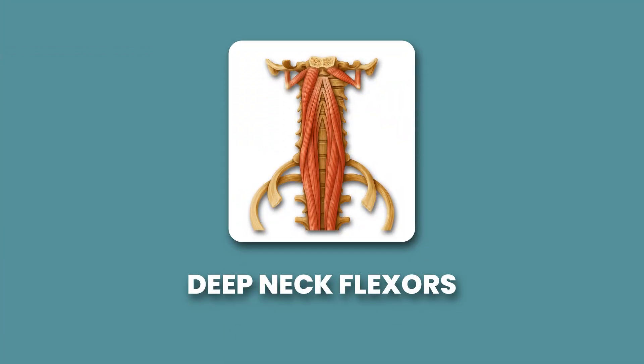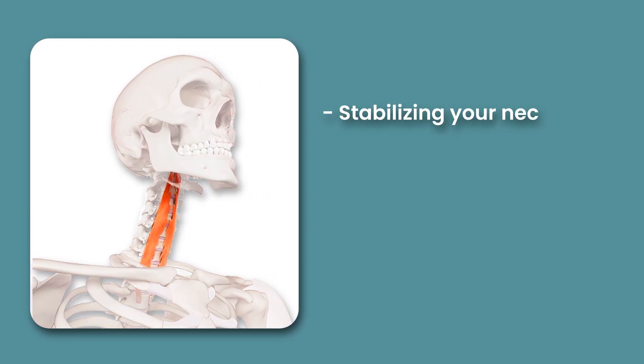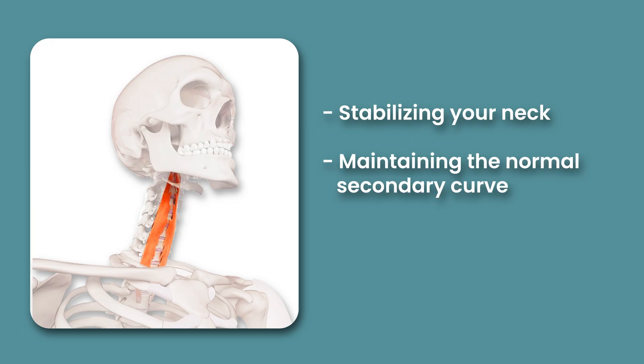The muscles I'm talking about are collectively known as the deep neck flexors, and they're located right up against the front of your cervical spine. They're responsible for stabilizing your neck, maintaining the normal secondary curve, and keeping you upright. Basically, it's these muscles' job to make sure that your neck functions the way that it's supposed to.